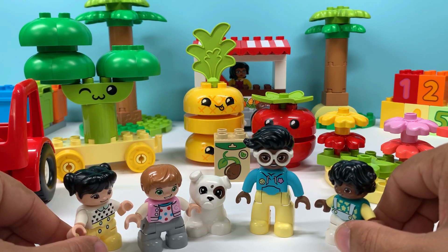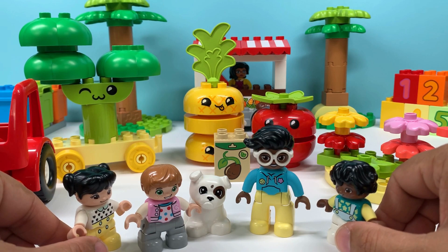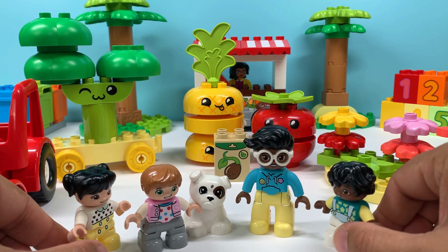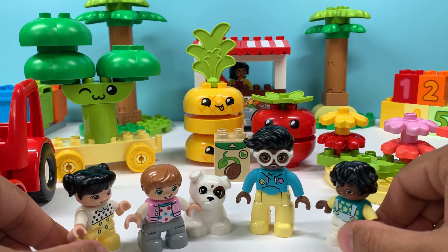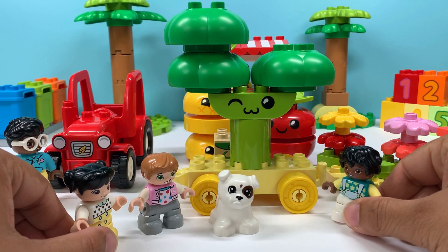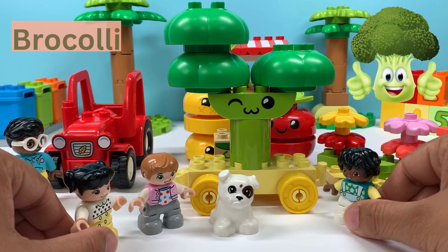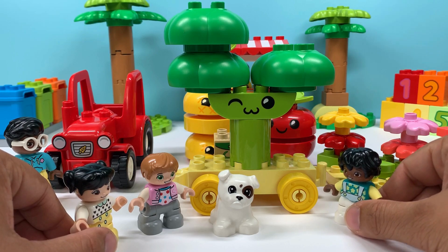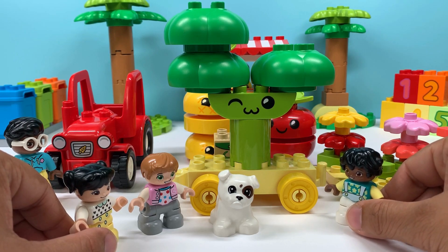Hey Dad, these are my friends Nava and Prao and their dog Mung Mung. They came to see our shop. Can I show them around, please? Yes, sure, son. Thank you, Papa. Nava, Prao, let's go check out our shop. So this green vegetable is called broccoli. It's got a lot of vitamins in it. You can boil it, you can steam it, and it's very yummy to eat. You should eat it every day.